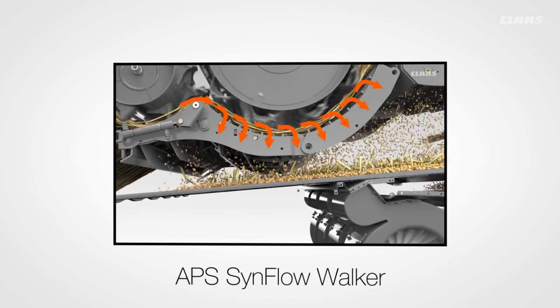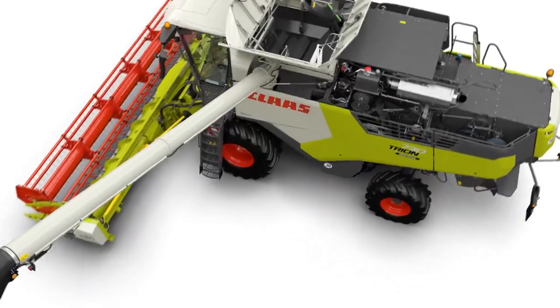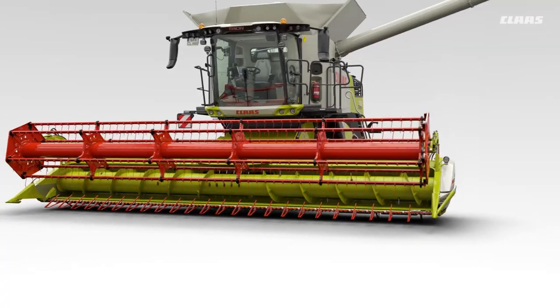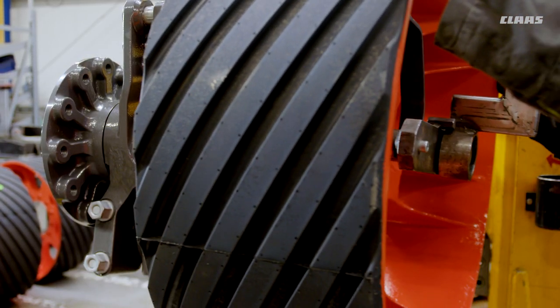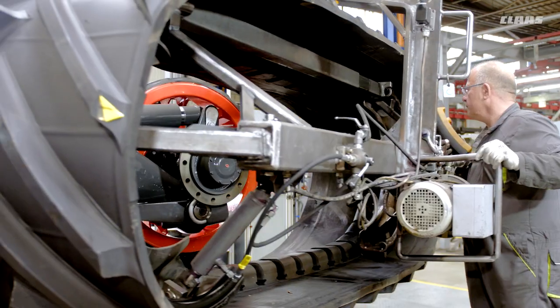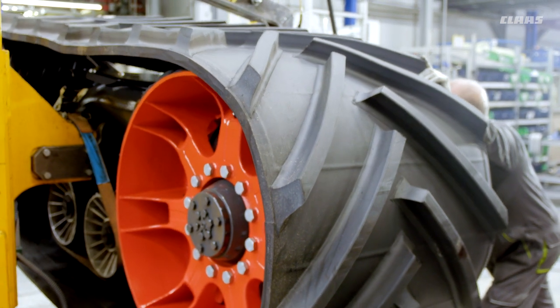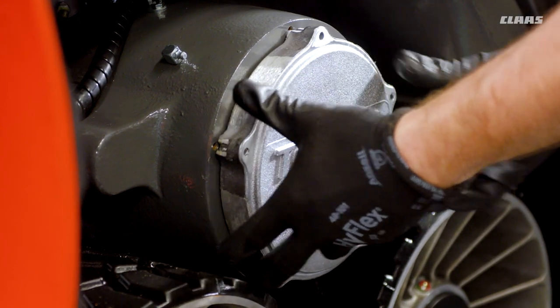The primary separation module forms one unit with the front axle, which is designed for either wheeled machines, Teratrac track drives, or machines with Montana chassis leveling. The axles, ground drive and Teratrac drives are produced and supplied by CLAAS Industry Technik in Paderborn, 60 km away.